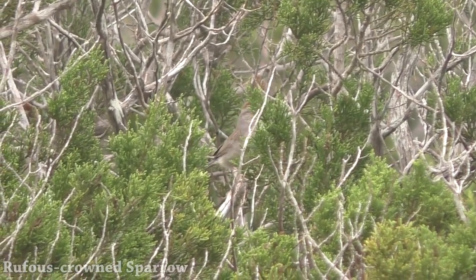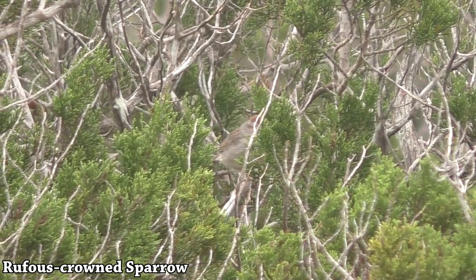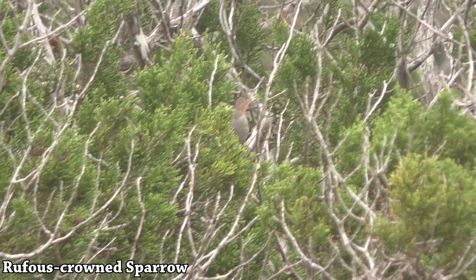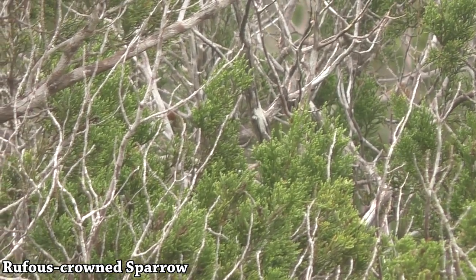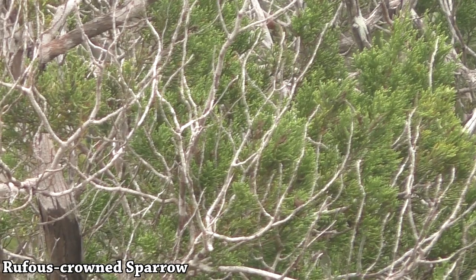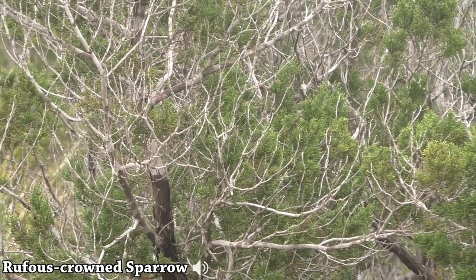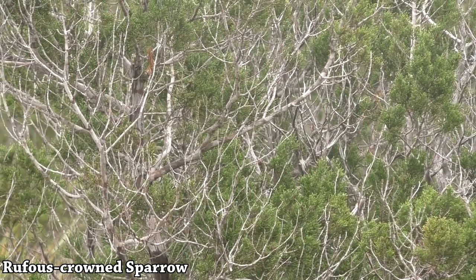There's a rufous-crowned sparrow. You can see that nice rufous crown, dark malar stripe, little white mustache. He's going back — and he's singing! That was his song — a nice little chirpy, bouncy song.